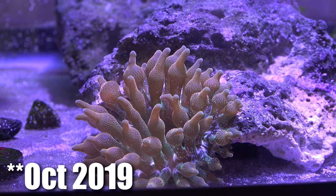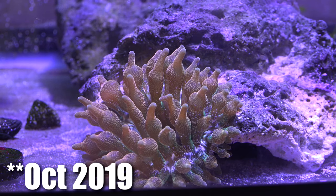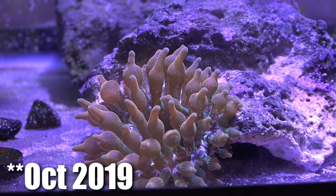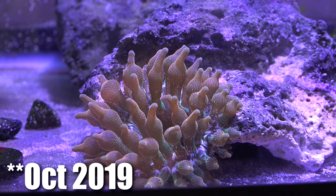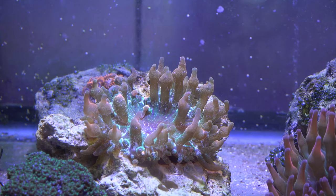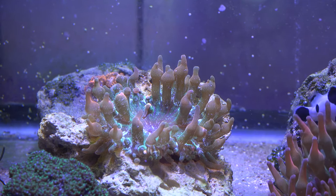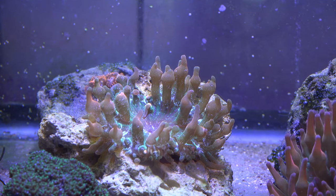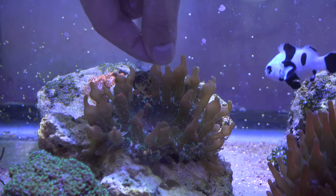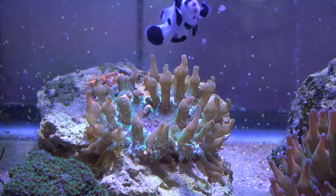Luckily for me, this anemone turned around, recovered after a month of treatment, and slowly started getting its normal bubbles and colors again. Everything was looking fine for about two to three months. Then the anemone started showing signs of getting sick again, probably around December of that year. Recognizing the signs much earlier this time, it didn't get to the point where it was shriveled up — it just retracted a little and didn't look like it wanted to expand when the light was up.